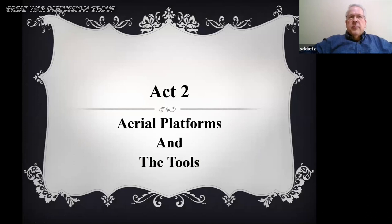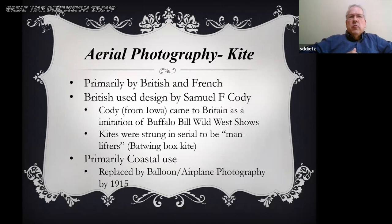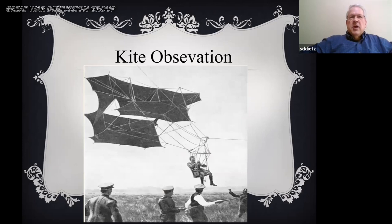Let's talk about the aerial platforms and then the tools. There were three main platforms: kites, which was a minor one; balloons and airships; and then airplanes. All countries participated in aerial photography, but Europe was the most common locale. With kites, the British used one invented by someone from Iowa — an imitator of Buffalo Bill who stayed in Britain. His kite was known as a batwing box kite, and they were primarily used for coastal photography.